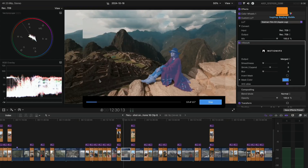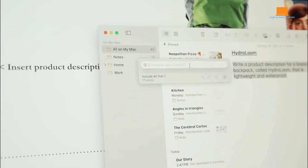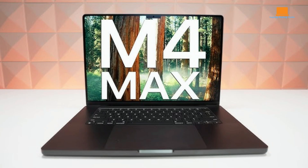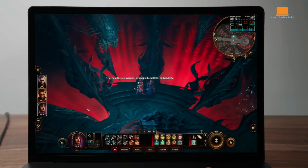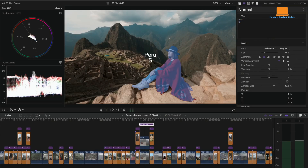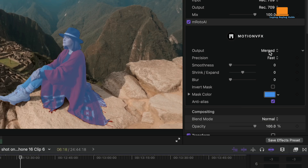The M4 Max chip, with its 16-core CPU and 40-core GPU, delivers exceptional performance across a wide range of tasks. Benchmarks show significant improvements over the previous generation, particularly in multi-core performance. The M4 Max rivals desktop-class GPUs in certain workloads, making it a powerful tool for creative professionals. The new Final Cut Pro update, with its magnetic mask feature, showcases the M4 Max's ability to handle complex video editing tasks with ease.